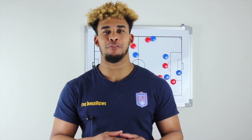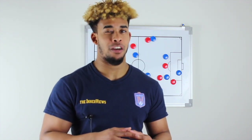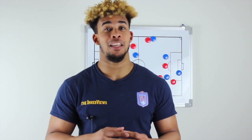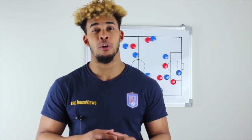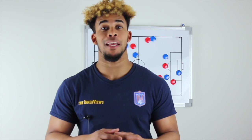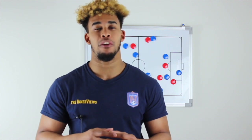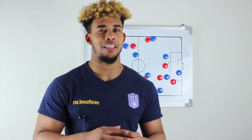Thanks for watching. Subscribe for the latest tactical analysis and daily commentary on the InnerViews show. You can also find more organic, unfiltered soccer and football analysis on the InnerViews podcast — available on iTunes, Spotify, iHeartRadio, Spreaker, and Android apps.